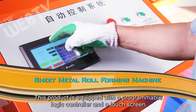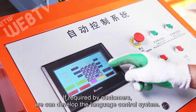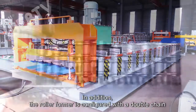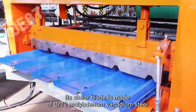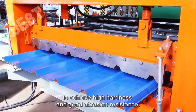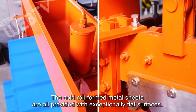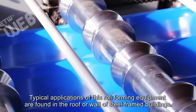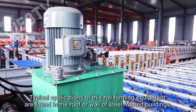This product is equipped with a programmable logic controller and a touch screen. If required by customers, we can develop the language control system. In addition, the roll former is configured with a double chain that results in a uniformly distributed load and a high level of accuracy. Its shear blade is made of CR12 molybdenum vanadium steel to achieve high hardness and good abrasion resistance. The cold, roll-formed metal sheets are all provided with exceptionally flat surfaces. Typical applications of this roll-forming equipment are found in the roof or wall of steel frame buildings.